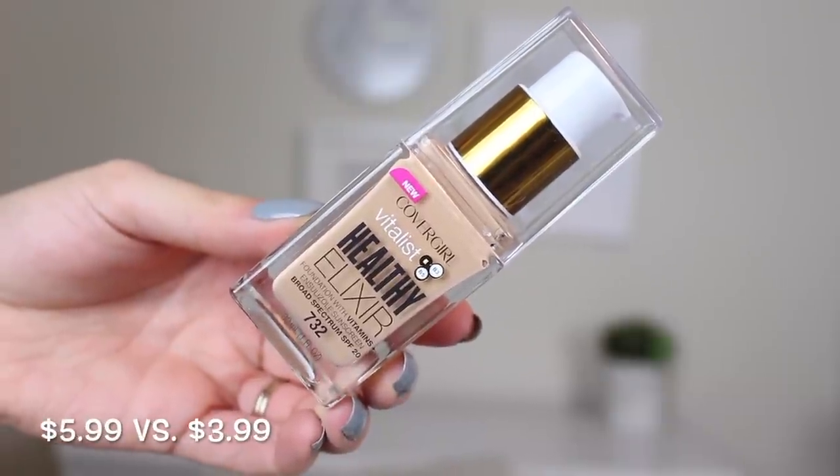Next is a foundation — I saw a huge color selection of these at Marshall's. It's the CoverGirl Healthy Elixir, which retails for $5.99 and I got it for $3.99. This is an amazing foundation for any skin type — oily skin will hold up with a little shine, and normal or dry skin will love it. It won the Allure Best of Beauty Award. I already own this but my current shade is a little off, so I picked up another to mix them for my perfect shade.